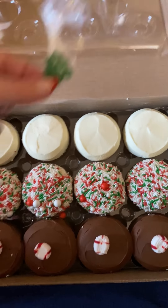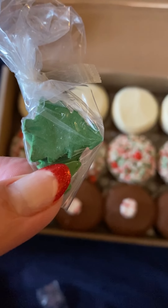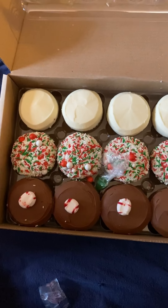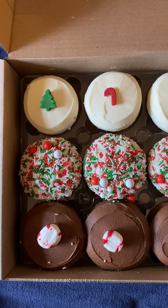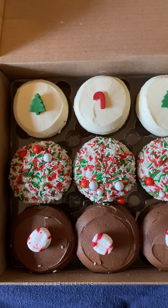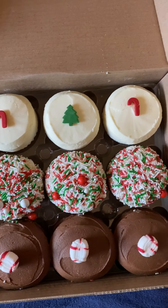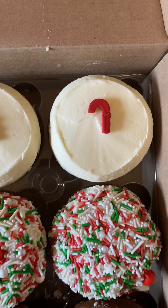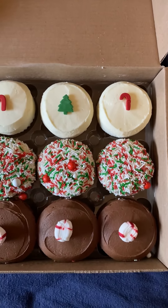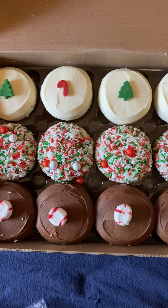There are also sprinkles for the vanilla — you get candy cane and Christmas tree sprinkles. However, one of mine arrived broken, so they should send you some extra sprinkles.